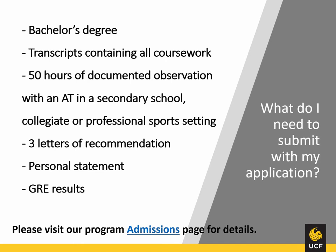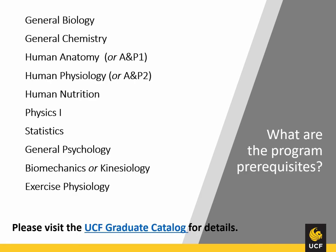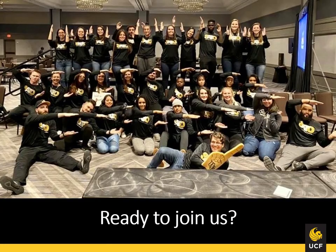Our website has a ton of information about everything related to the program including courses, clinical placement sites, and frequently asked questions. I encourage you to go to our website and look around. There's also a link there that tells you how to apply to the program and what all of the requirements are. You can link to the Graduate Catalog from our website. The UCF Graduate Catalog is all of the official information about admission to athletic training and curriculum to earn the degree. If you have questions about athletic training, please give the office a call or email atinfo at ucf.edu. You can schedule a face-to-face appointment and we can answer all of your questions as well as give you a tour.